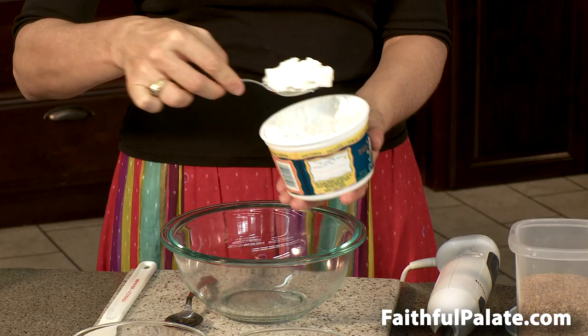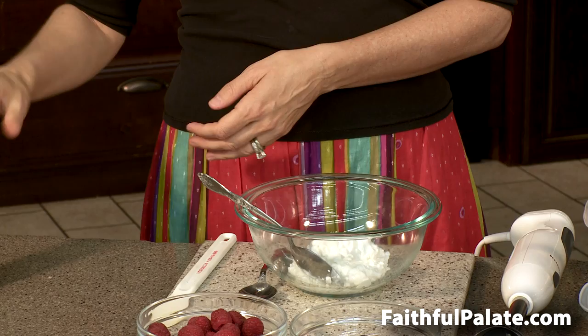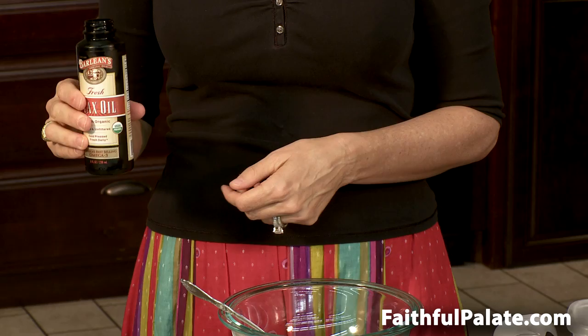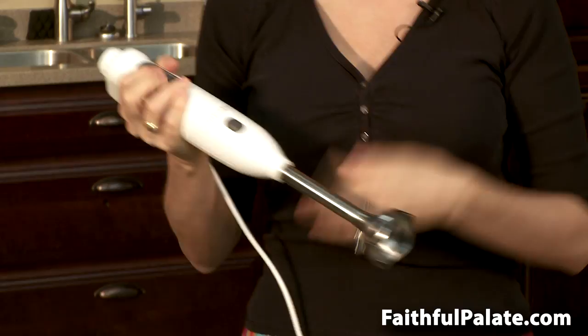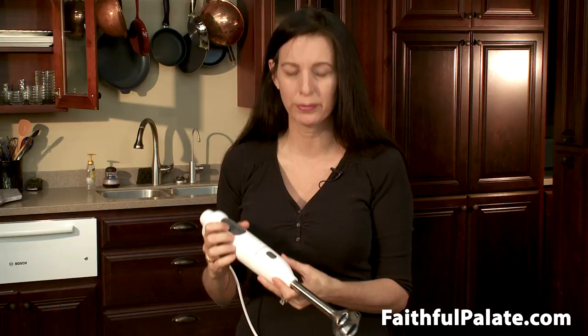When you make the flax seed oil mixture, you want 6 tablespoons of the cottage cheese. Add 3 tablespoons of your flax seed oil. Using your immersion blender — and this is important — no other blender emulsifies this recipe as well as an immersion blender. Don't use your regular beaters.